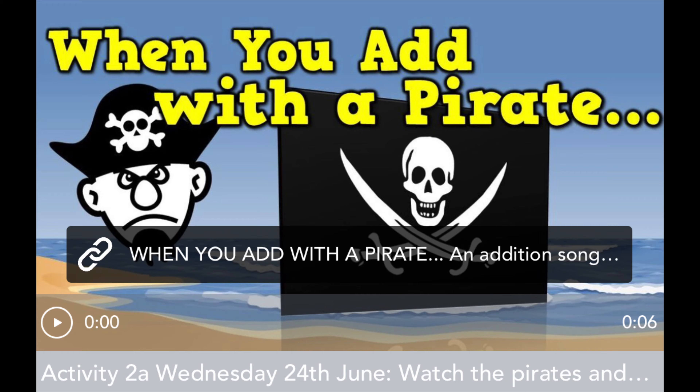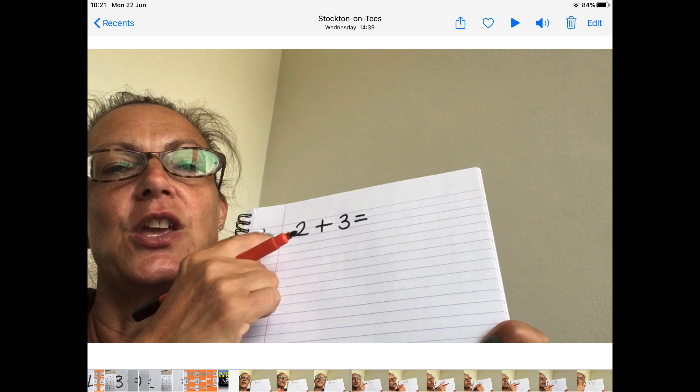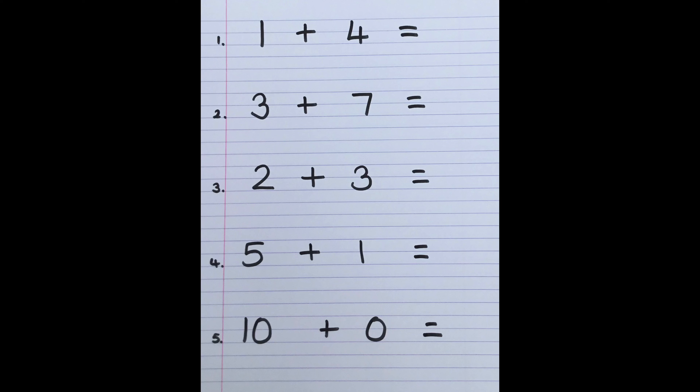Your maths today is in two parts. The first part is for you to log on to your Doodle account and complete your five-day challenge. Don't forget you need to do this independently. Then we are going to continue to look at addition.